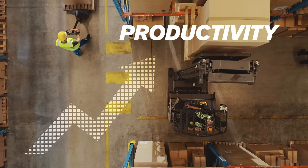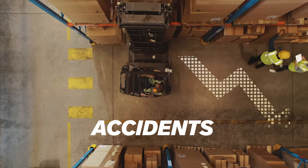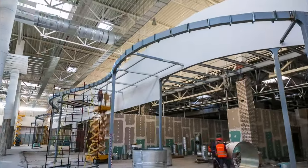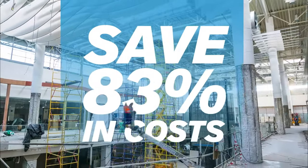Quality lighting also affects productivity, the number of errors and accidents in your facility, as well as energy efficiency. Moving from old technology like HID to new LED lighting with controls can save you up to 83% in costs.